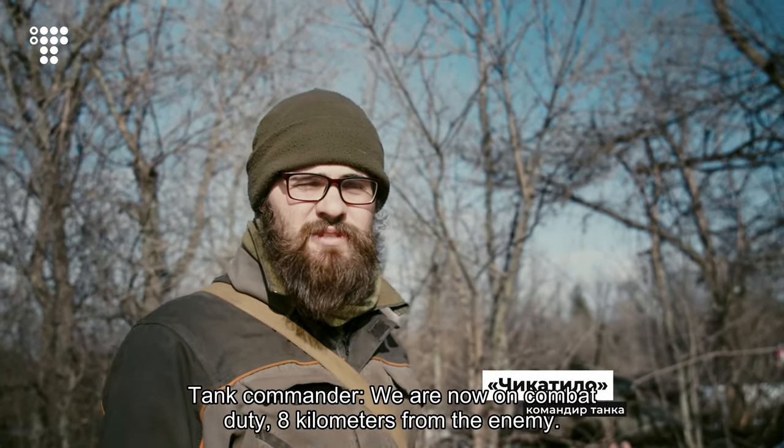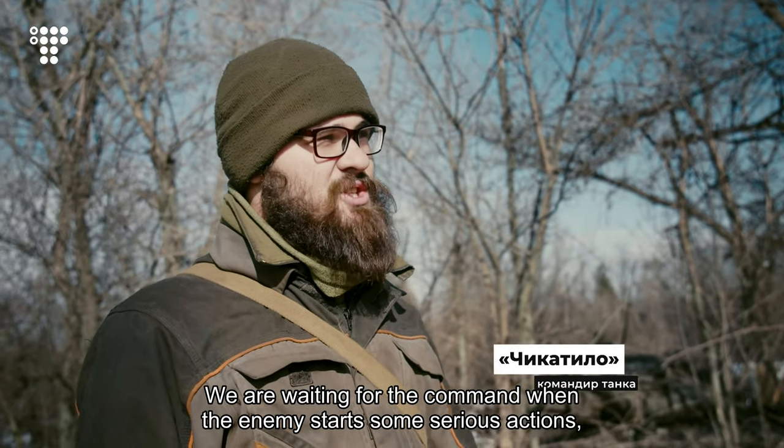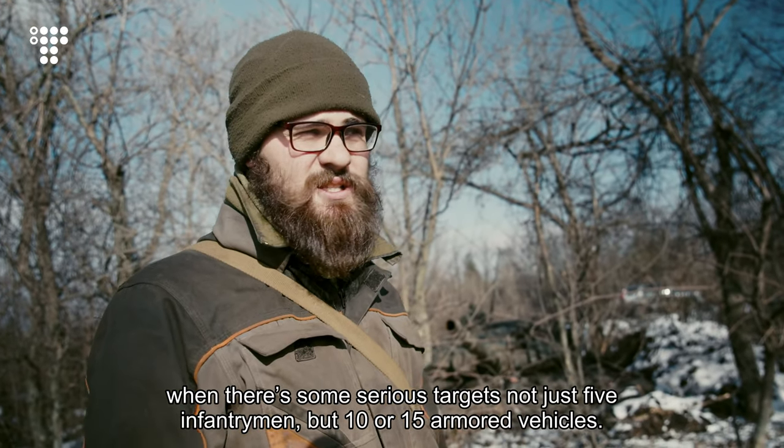We are now on combat duty 8 kilometers from the enemy. We are waiting for the command, when the enemy starts some serious actions — when there are serious targets, not just 5 infantrymen, but 10 or 15 armored vehicles.